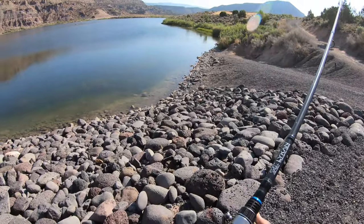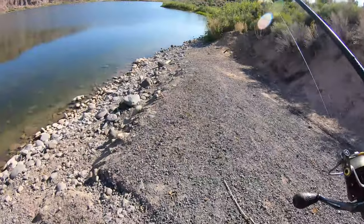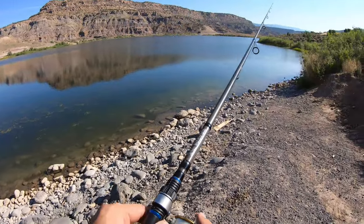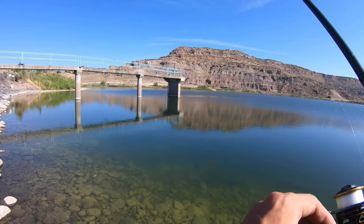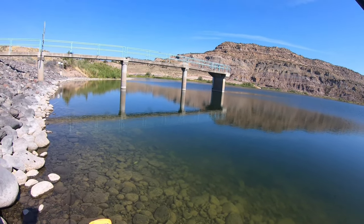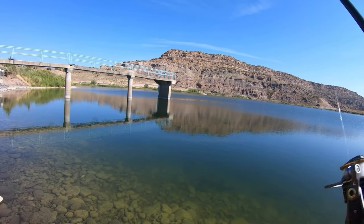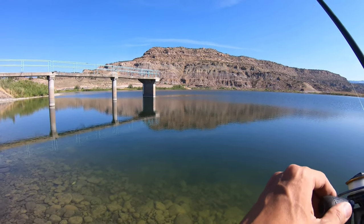I can see some bluegills — I think they're on beds over here. I've heard that bluegills can spawn multiple times a year. These gills can get pretty big. I've got a 1/20-ounce mushroom head here with the PB&J, and some other soft plastics. I also have my other rod with a 3/8-ounce chatterbait in chartreuse and white with a Zeyko swimbait trailer.